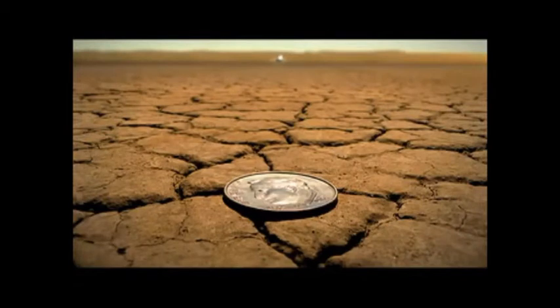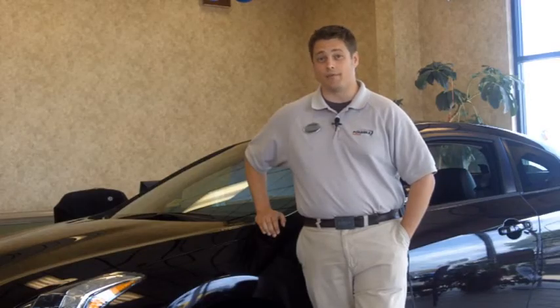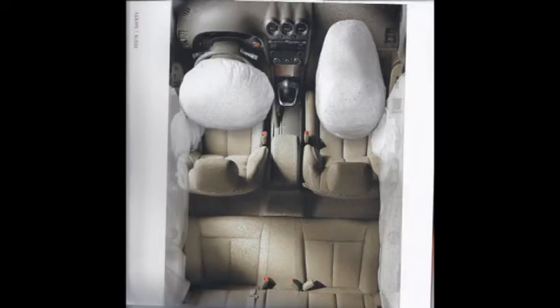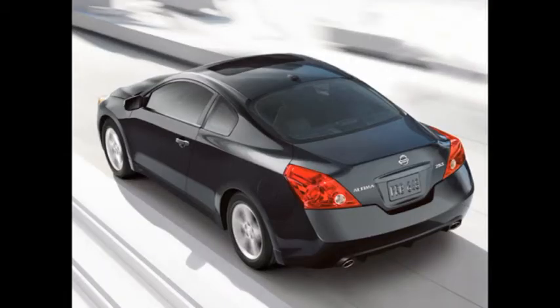Nissan is not just looking out for your safety — it is taking a stand by incorporating brake-override technology across its lineup, well ahead of others in the industry. That, along with features like six standard airbags and a rigorous durability testing program, will make you feel confident whenever you're in your Altima Coupe.